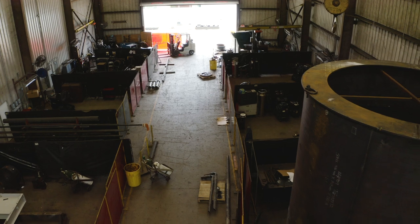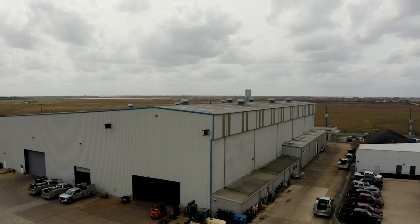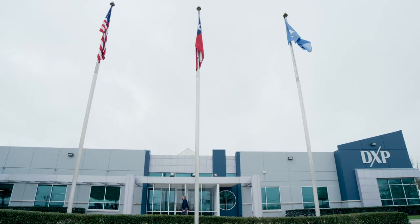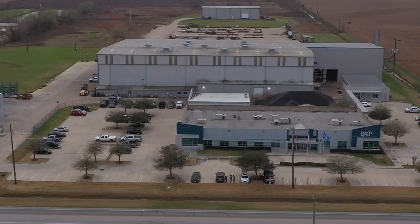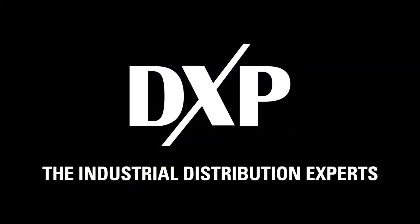What sets us apart from our competitors is that we're a multi-faceted company. We're in distribution, supply chain management, fabrication, and engineering. It's hard to find a company that brings all of those together into one bundle. Bringing all of this together gives us the opportunity to provide real solutions to people. DXP — we are the industrial distribution experts.